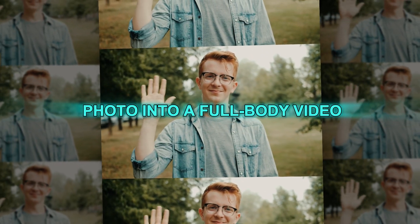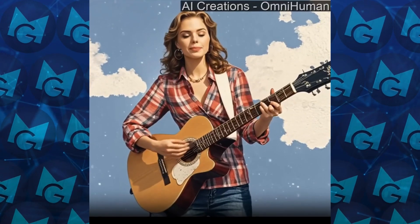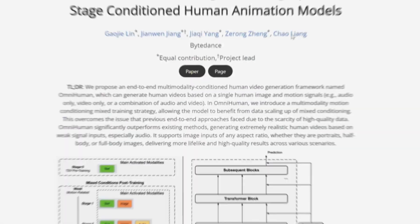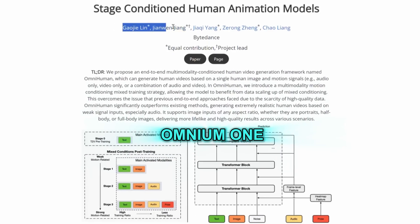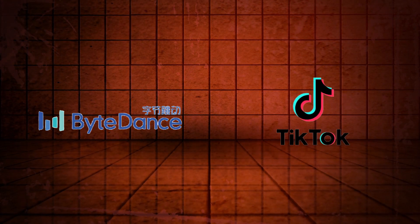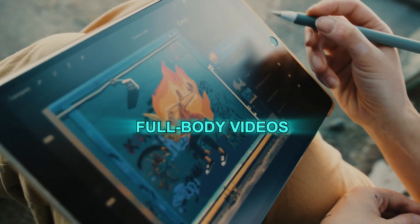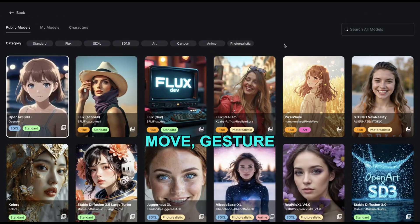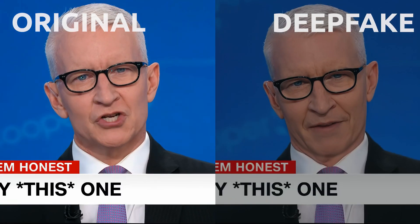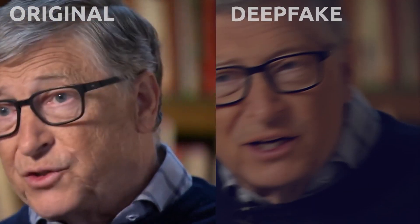Can you imagine turning just one photo into a full-body video with natural movements? What if AI could make someone sing and move realistically from a single image? China has just introduced Omnium One, a powerful AI developed by ByteDance, the company behind TikTok. This AI can create full-body videos from just one photo, making the person move, gesture, and even sing in a way that looks incredibly real. This is a huge leap in deepfake technology, raising both exciting possibilities and serious concerns.